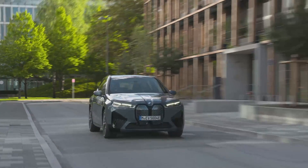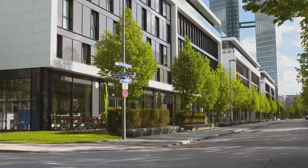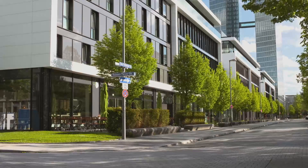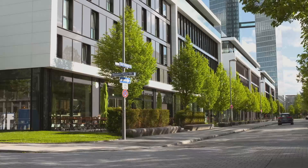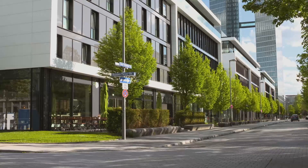A high-performance variant called the M60 will go on sale after the xDrive50 and will offer over 600 horsepower. The iX will also be offered with an optional adjustable air suspension and a rear-wheel steering system.